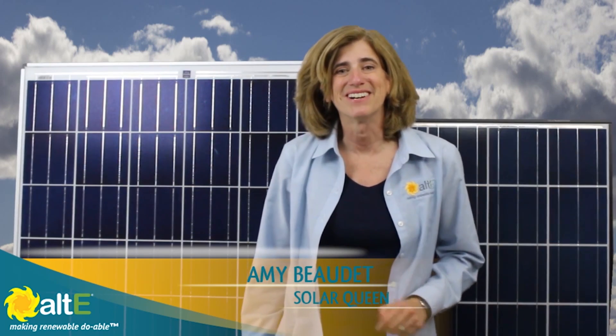Hi, I'm Amy from the Alt East Store. Solar panels are quite an amazing technology with the ability to turn sunlight into electricity. How on Earth and in space does it do that?